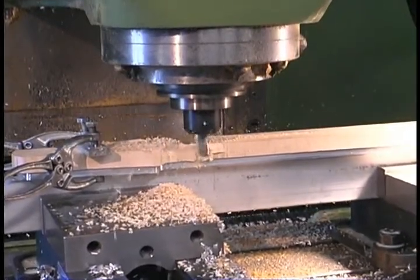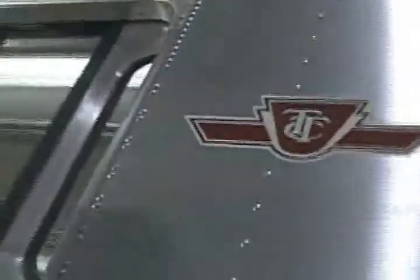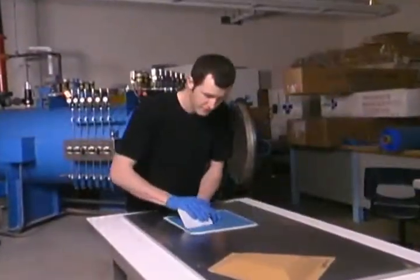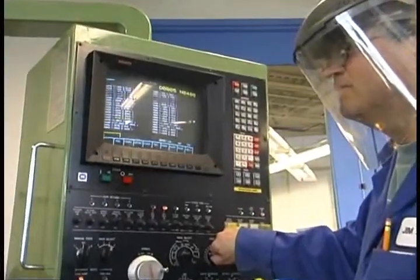When students graduate from aerospace manufacturing, they can go to an aviation manufacturing facility such as Boeing or Bombardier. They can go to composites manufacturing facilities, aircraft overhaul, or general manufacturing as well.